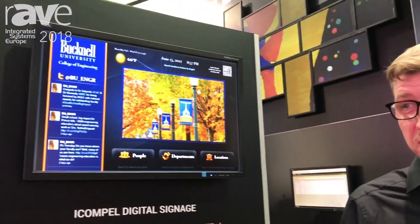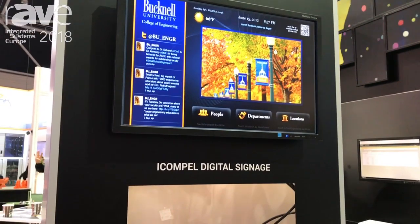Hi, this is Eric Delcat. I'm a solution consultant for Blackbox EMEA. We're here at IC 2018 and we're presenting our digital signage system. It's a complete platform called iCompel.